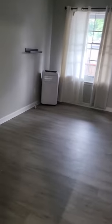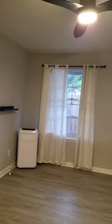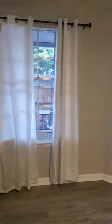This will be your bedroom. You'll have a portable AC and heater, and there's a ceiling fan. There are shelves for you to hang up some pictures if you want, and there's a walk-in closet.